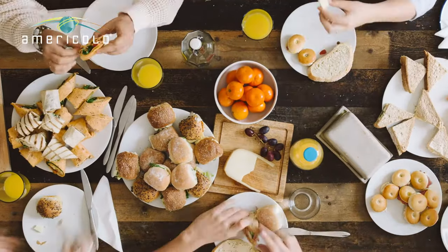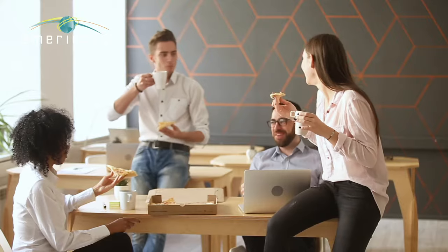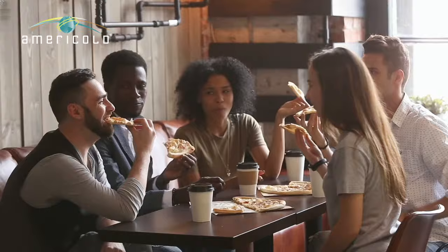Food brings us all together. But how in the world does it get to our plates at home? In the office? In schools? Or in restaurants?